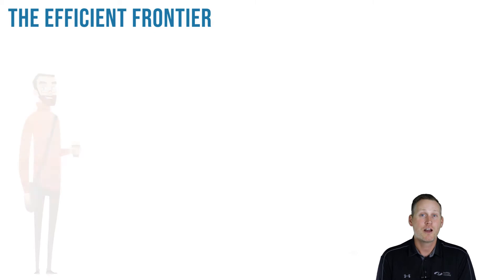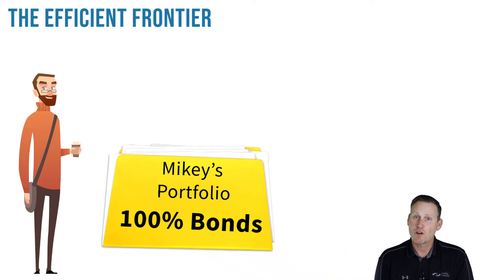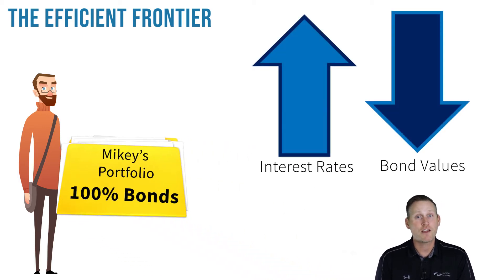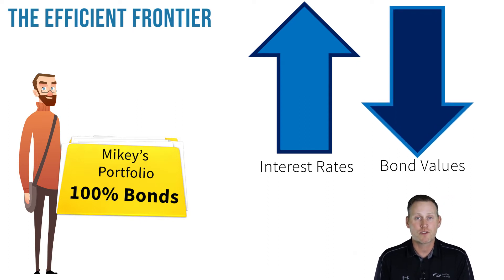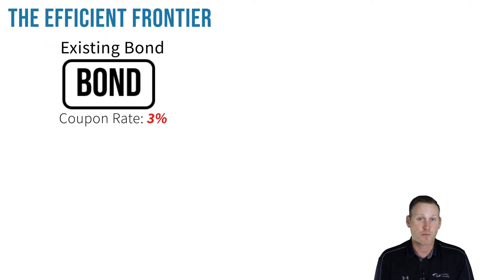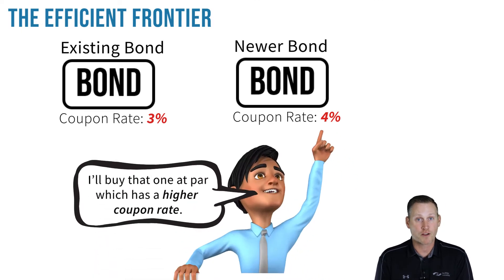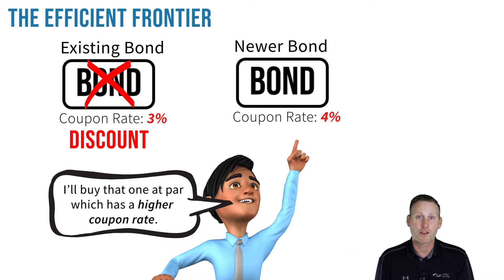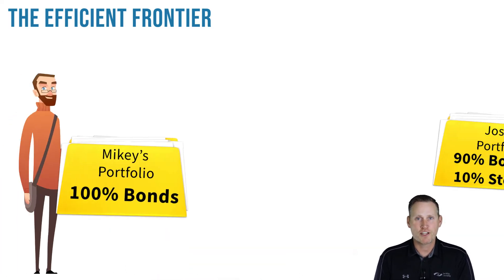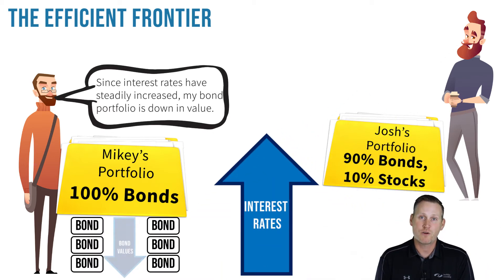Consider the following scenario. Mikey is a conservative investor who invested his entire portfolio in bonds. Recall that interest rates and bond values have an inverse relationship — if interest rates go up, it puts downward pressure on the market value of existing bonds. For example, all else being equal, if an existing bond has a 3% coupon rate while newer bonds are being issued with a higher coupon rate of 4%, the existing bonds would be considered inferior and their market value would fall. Mikey was complaining to his friend Josh that since interest rates have steadily increased, his bond portfolio is down in value.